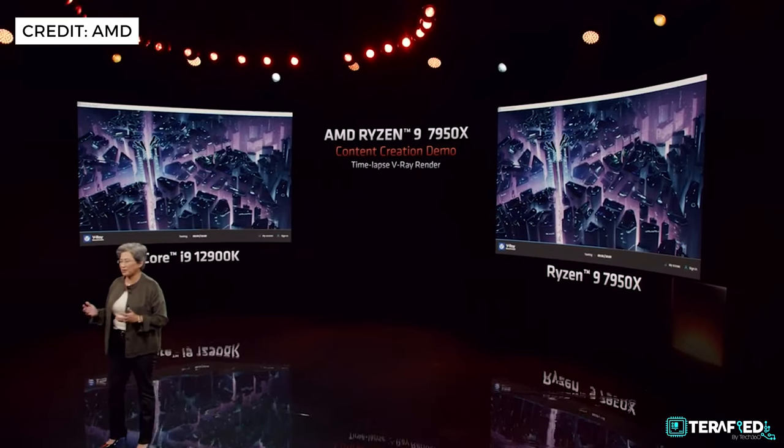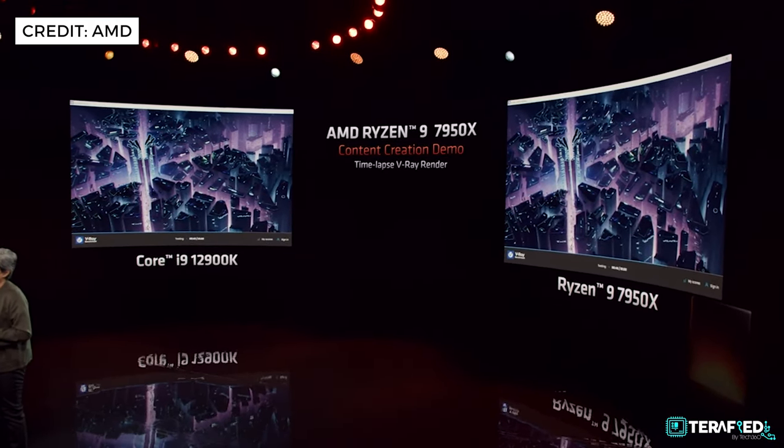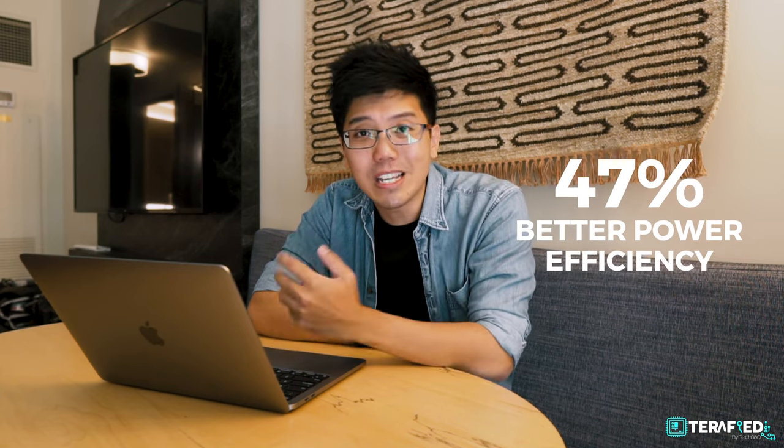In a specific demo showcasing the V-Ray Benchmark 5, the Ryzen 9 7950X was able to output about 30,000 V-Rays compared to the 18,000 V-Rays that the Core i9-12900K achieved. That's roughly a 62% increase in performance, and perhaps more importantly, the Ryzen 9 was able to do that while achieving 47% better power efficiency as well.